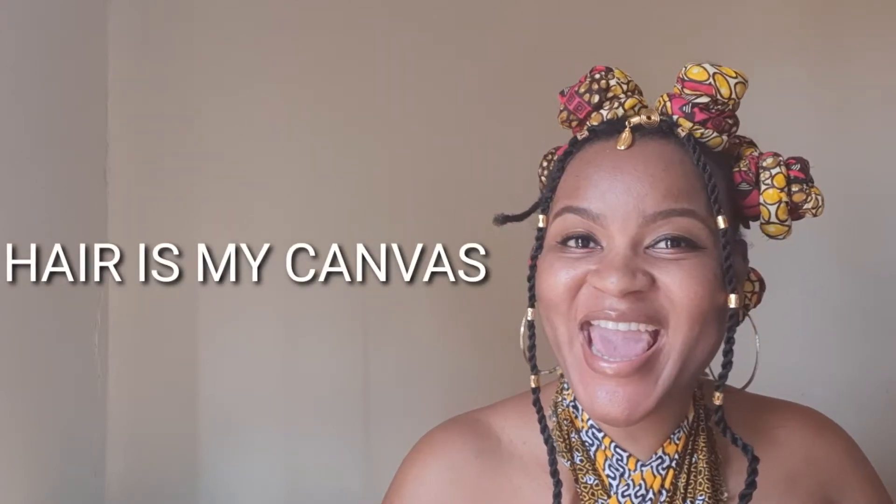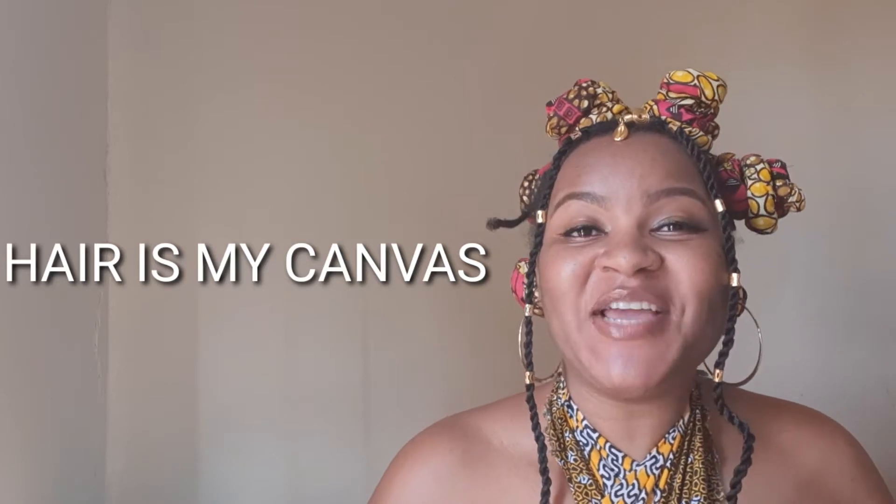Hello beautiful queens and welcome to Here Is My Canvas. My name is Ndombie Ngo Sekumete and I am so happy that you guys are back, you're here, you're subscribed, and you are amazing and absolutely beautiful.